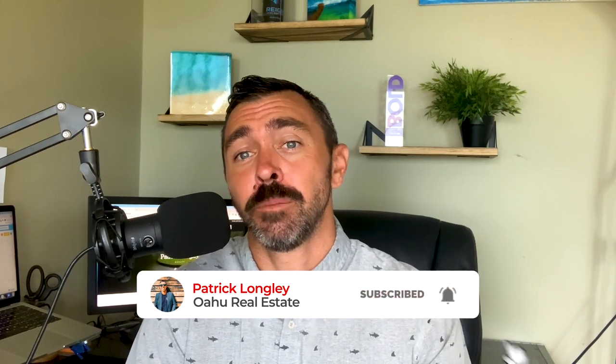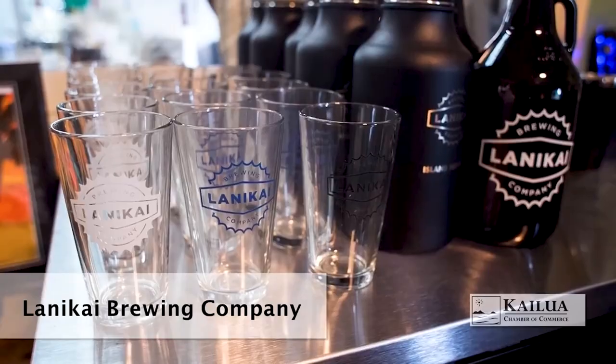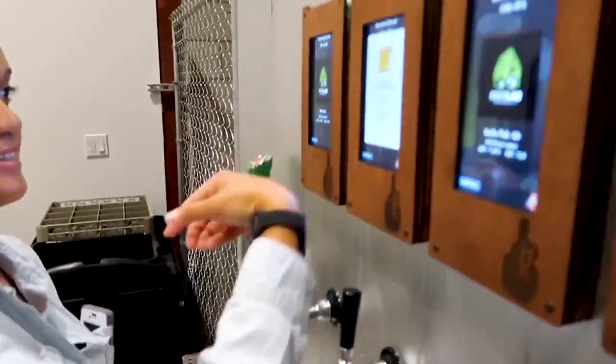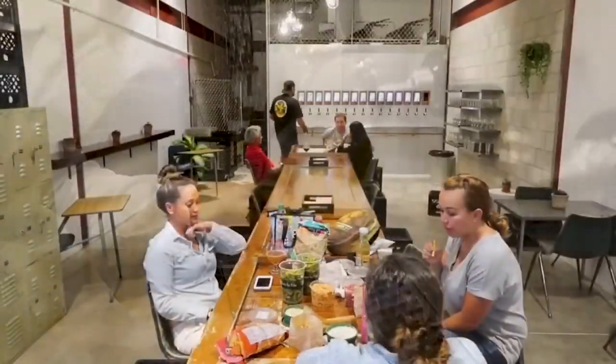Another favorite spot of mine is Nalu Health Bar, run by one of my good friends. They have amazing food and great acai bowls — really healthy options for anybody living that healthy lifestyle. If you're a fan of beers like myself, there are a couple of great microbrews. You can go to Lanikai Brew where they have amazing beer as well as pizza. Definitely check out Valentina's Pizza. You also have a really hip place called Grace and Growlers where you get a bracelet and pour your own beer.